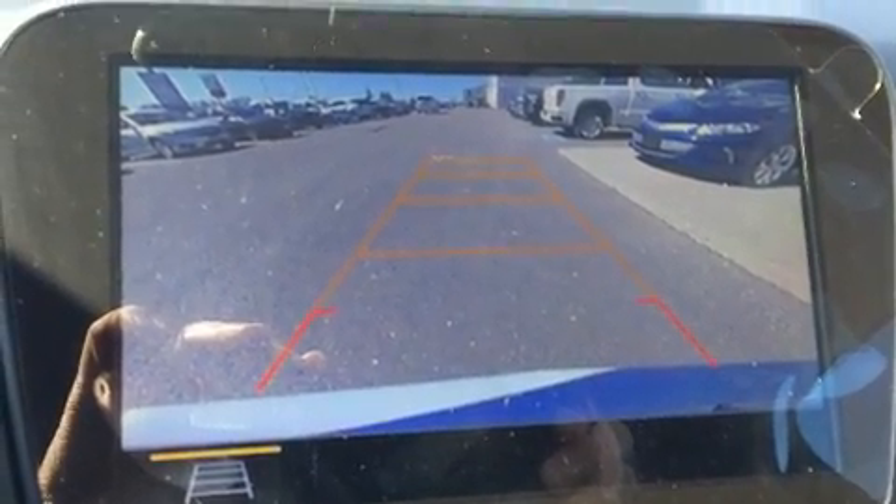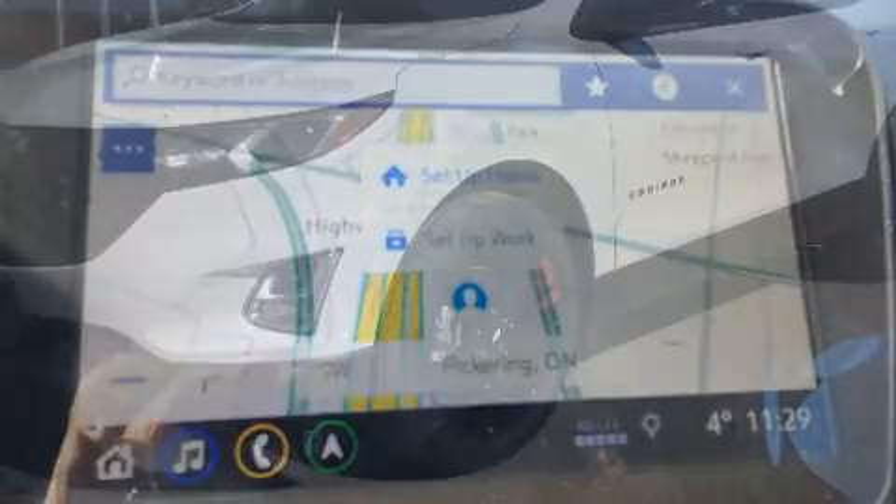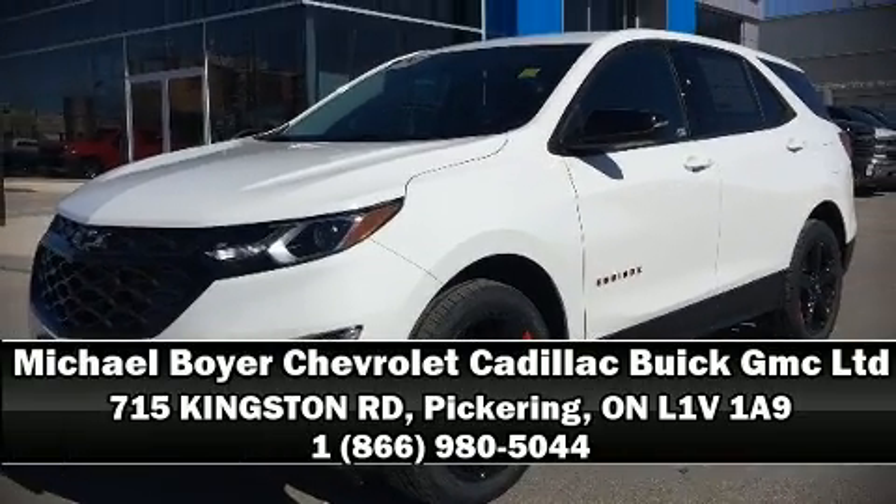With ABS, sophisticated all-wheel drive technology maintains a firm grip on the road. Stop by our dealership or give us a call for more information.